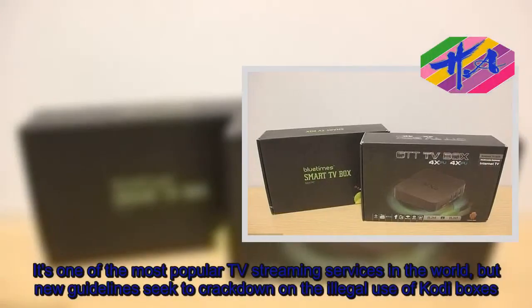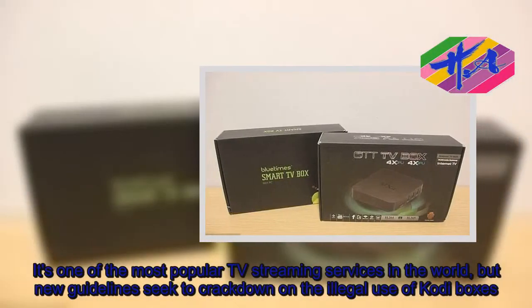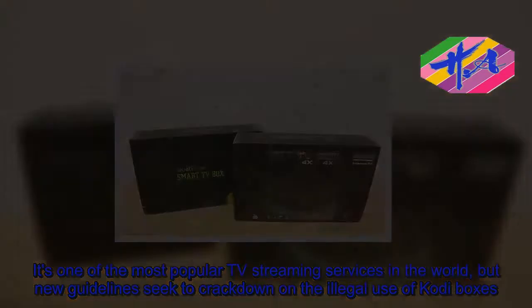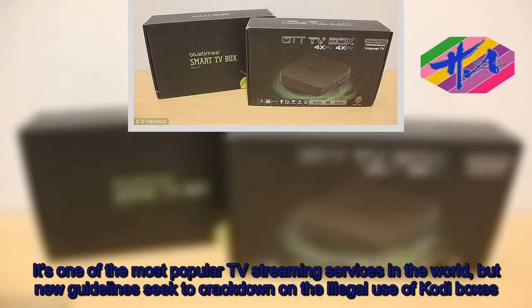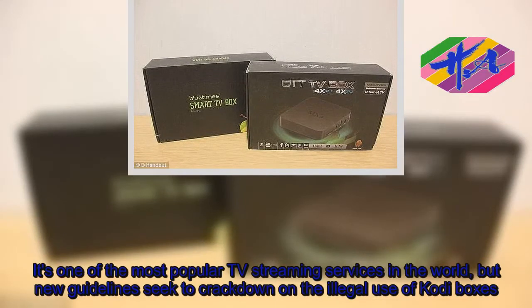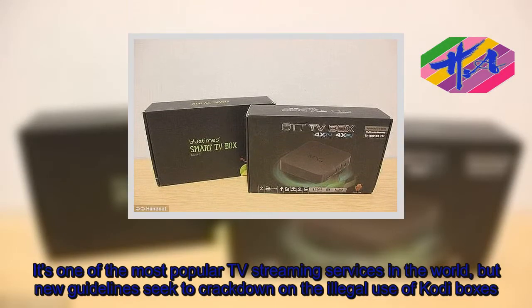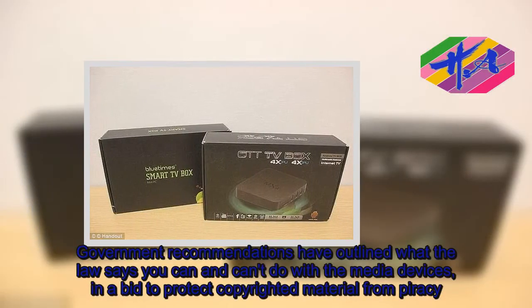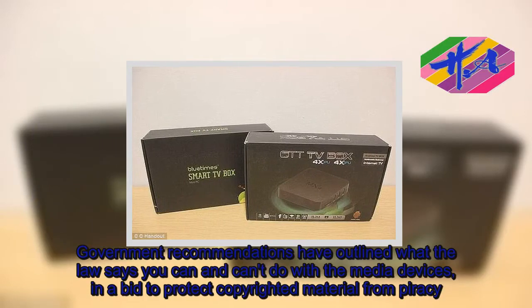It's one of the most popular TV streaming services in the world, but new guidelines seek to crack down on the illegal use of Kodi boxes. Government recommendations have outlined what the law says you can and can't do with the media devices, in a bid to protect copyrighted material from piracy.